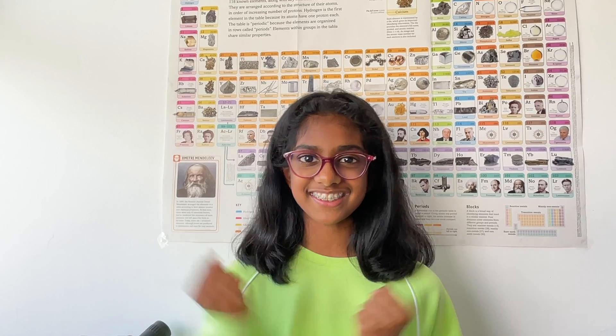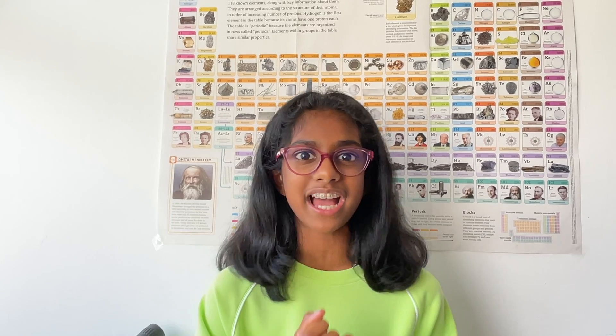Friends, I can't believe I've reached the last video of our solar system series! In the comments below, put your favorite planet. Someone has been holding the camera for me, pushing me forward, saying 'you got this, you can do this' — and that is my mum, Amma. Thank you so much — you're the best mom in the world. Whenever times are down, you keep me going forward, saying 'come on, let's smash this together.'